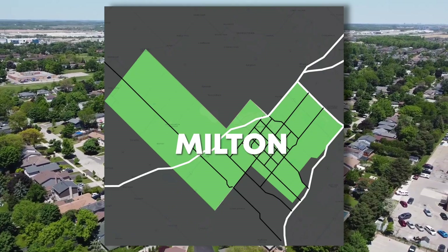In today's video we're going to jump in, look at Milton's map, and help better determine what are the best neighborhoods for you and your family.